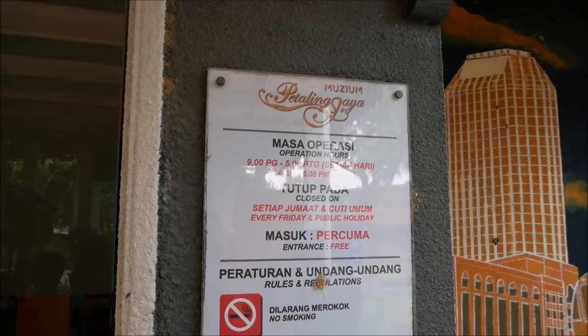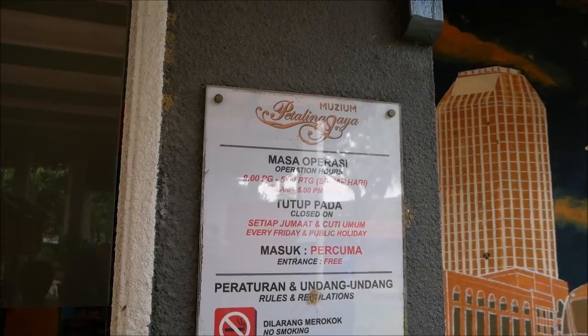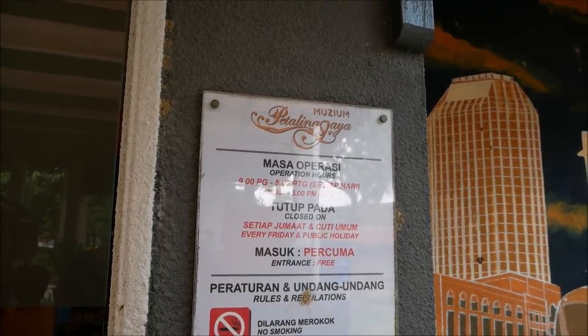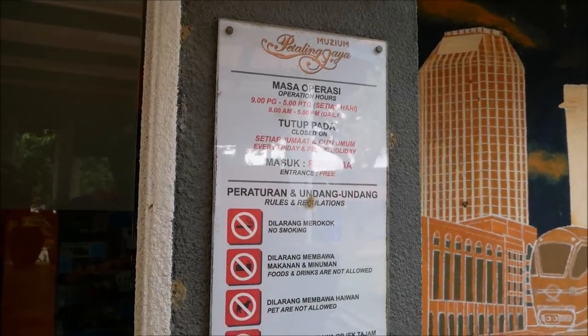In case anyone wants to visit this museum, the operating hours are 9 to 5 every day, but closed on every Friday and public holidays, with free entrance. But if you're thirsty, bring your own drinks because the vending machine will likely be out of stock — just like my tripod. I'm having an out-of-stock day; everything is no stock.